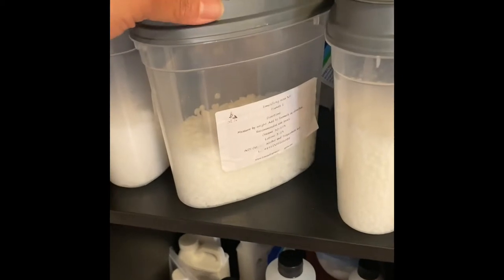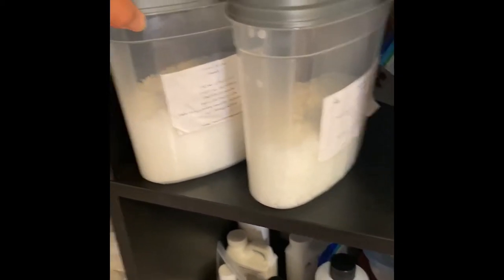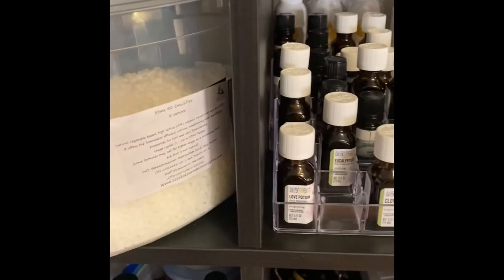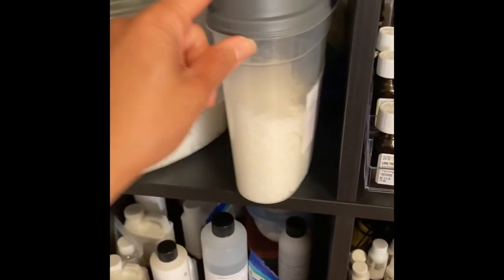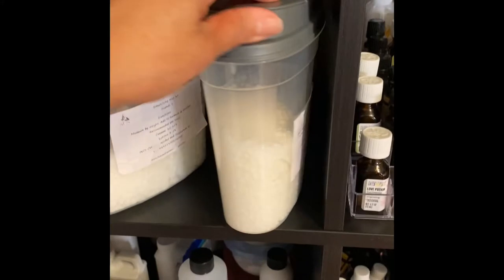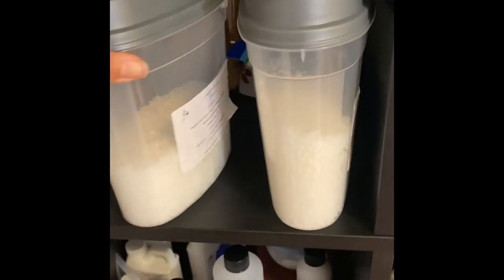These things I love. This is my emulsifying wax — and what else do I have here? Cetyl alcohol and some BTMS 50. So what I do is I just cut the labels off, and if there are special notes about things that I want to remember, we'll write them there. I got these just from the Dollar Tree — I wash and sterilize them, sanitize them really well.